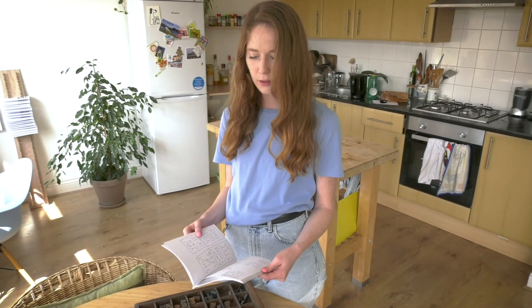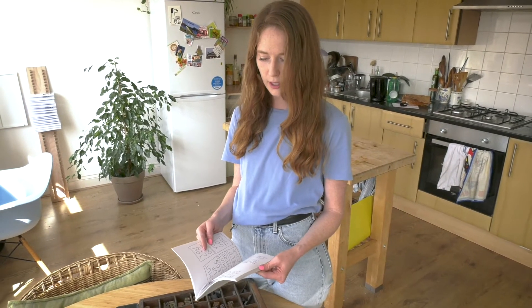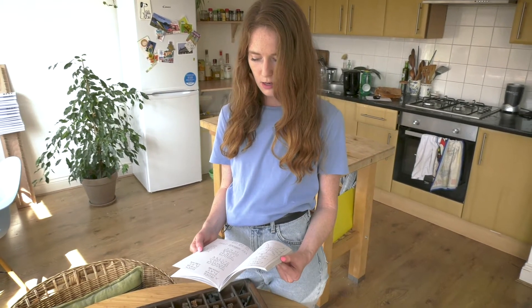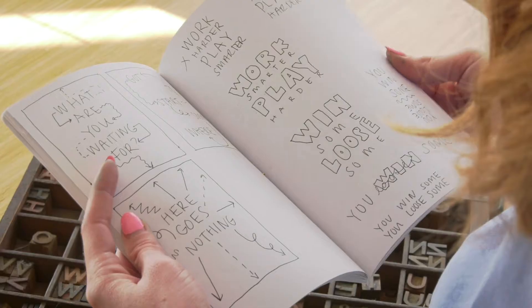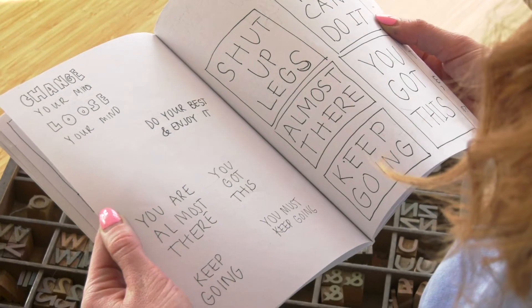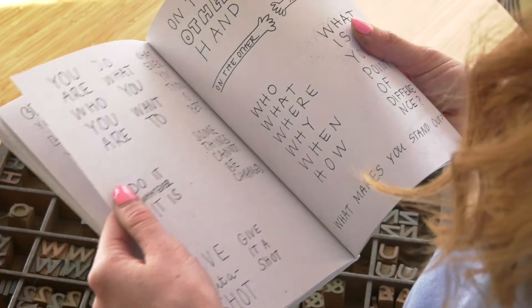I'm really interested in how people communicate to one another, and a lot of times we use these short clichés that everyone understands immediately as soon as you say them. So when I overhear something I jot it down, and then I'll sketch out how I think the type should be laid out.